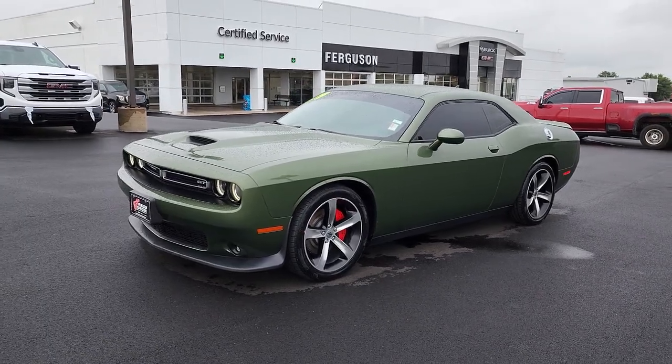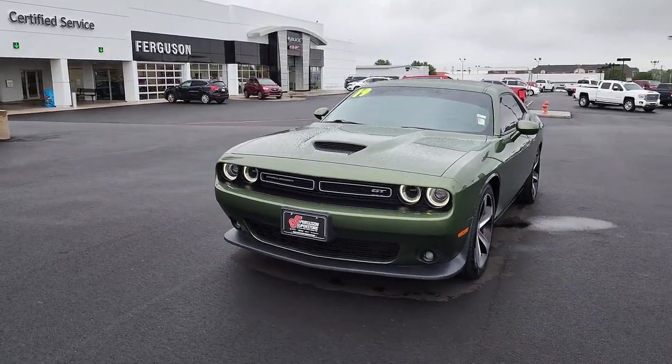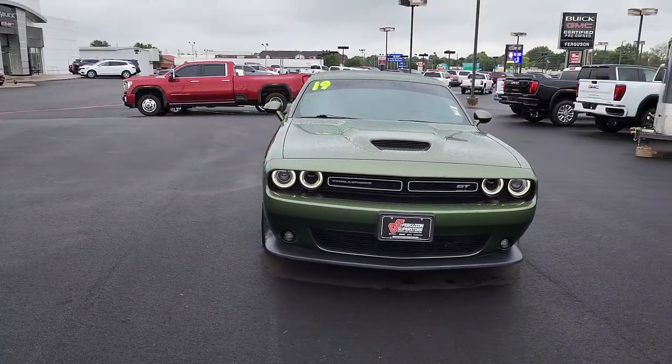You will be amazed by this 2019 Dodge Challenger. With less than 45,000 miles on the odometer, this vehicle provides excellent value.